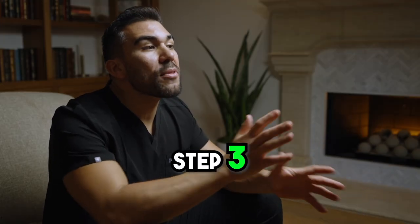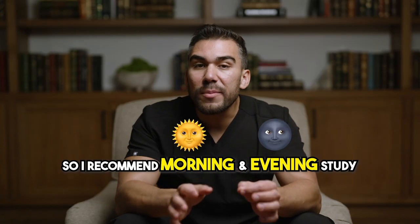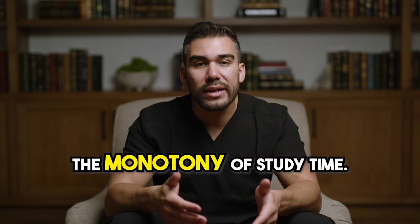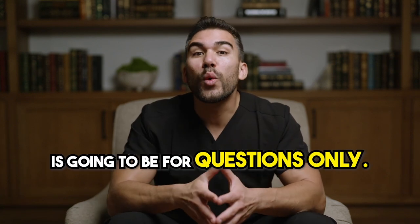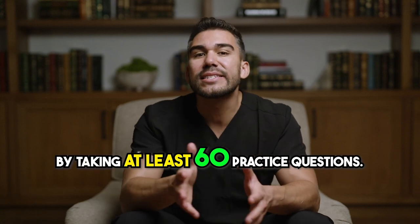Now this is the fun part — step three: how to actually study for your study day. I recommend morning and evening study sessions just to break up the monotony of study time and really to prevent burnout. Your morning session is going to be for questions only. Always start your day by taking at least 60 practice questions.